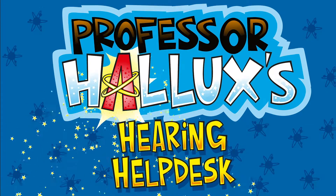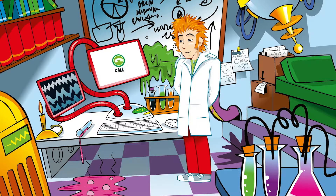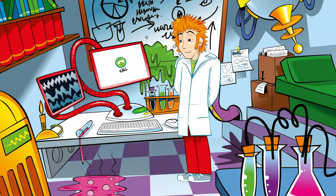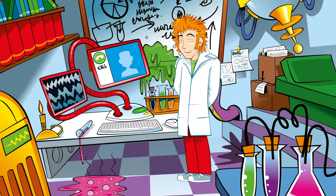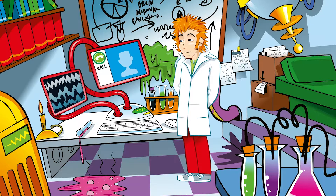HALUX'S HEARING HELP DESK. I've got a call! Hi Professor HALUX. How do people with hearing loss communicate when they can't hear words?